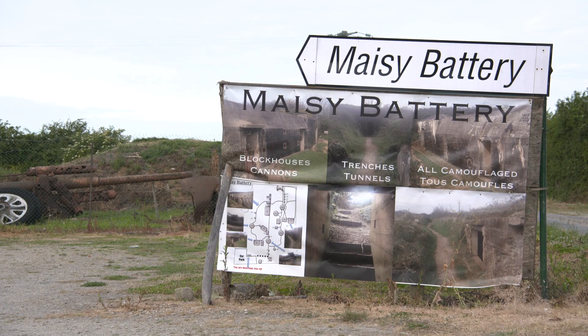Good morning. We're at day two of the Europe Remembers on Tour in Normandy. Now we're with Gary at the Maisie Battery close to Omaha Beach. What kind of place is this?